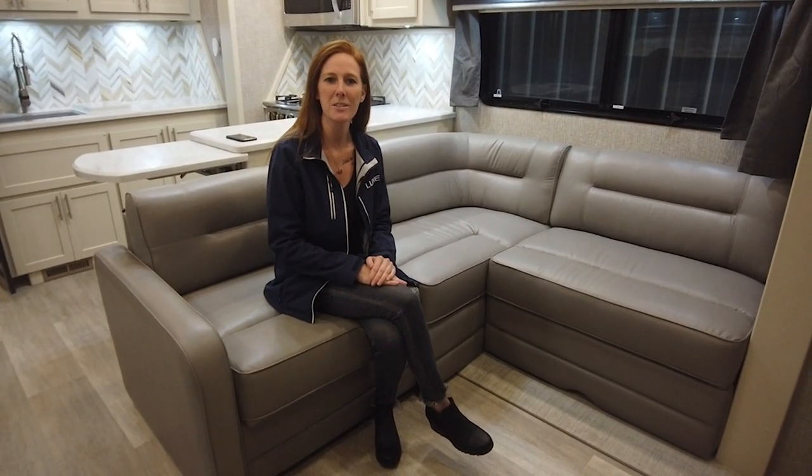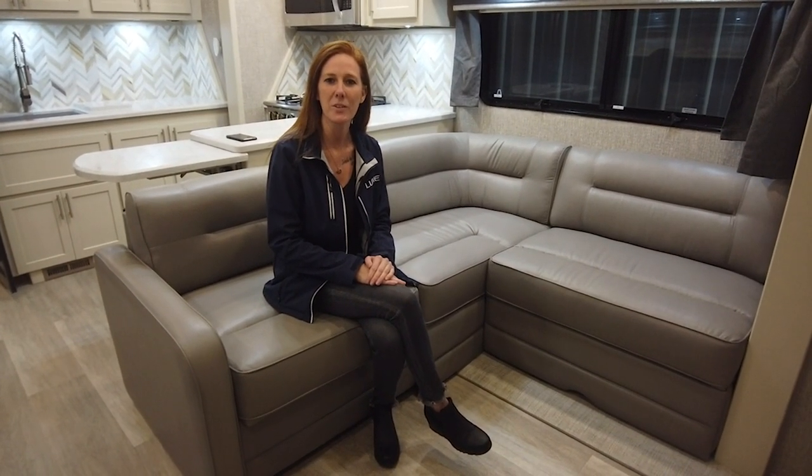Hey everyone, welcome back to the Luxe Channel. For those of you just chiming in, my name is Kristen. I am a factory representative for Luxe Fifth Wheels. I am in our 48FB.